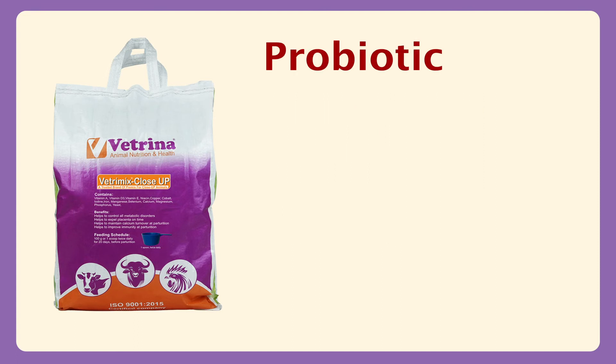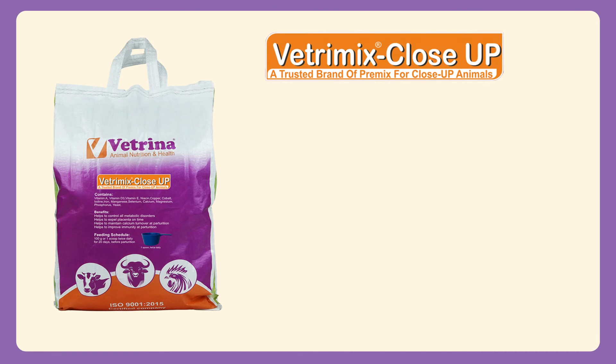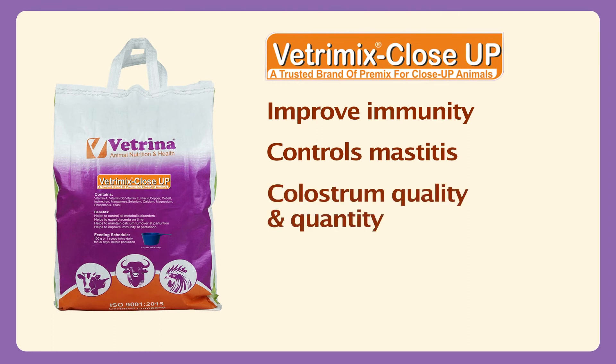Probiotic helps to maintain optimum ruminal ecology and development of ruminal microflora for optimum digestion. Vetremix Close-Up helps to improve immunity, prevent and control mastitis, improve the quality and quantity of colostrum, and improve milk quality.